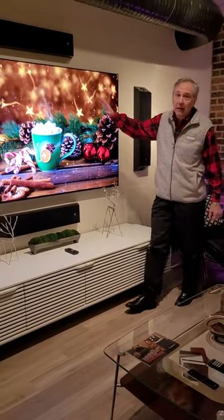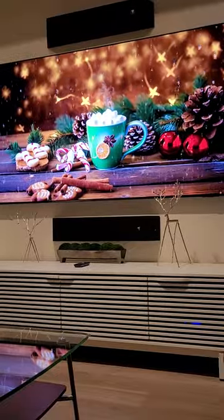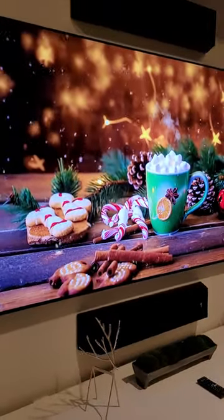We're also highlighting our Focal speaker package, with two center channels both above and below this beautiful 77-inch Samsung television.